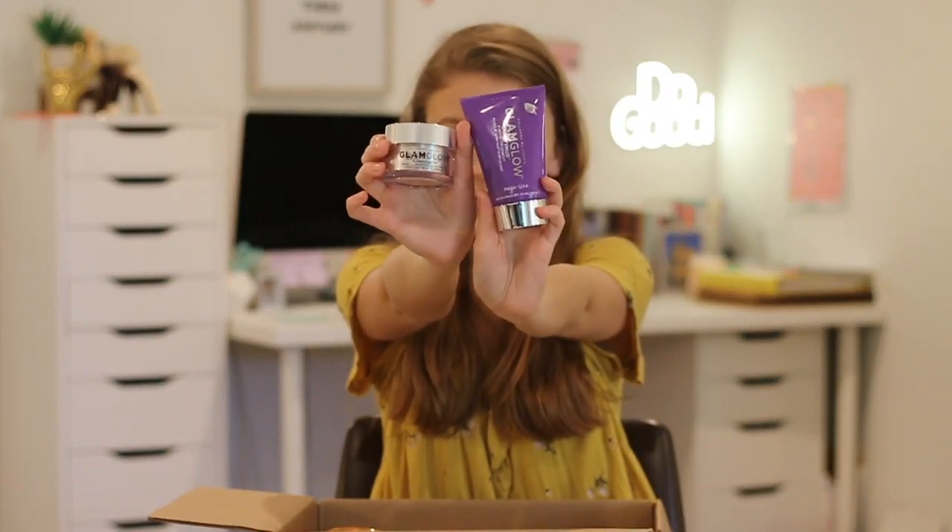I also got a full size of the Glam Glow Glow Starter Mega Illuminating Moisturizer.